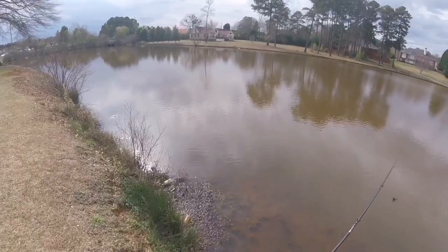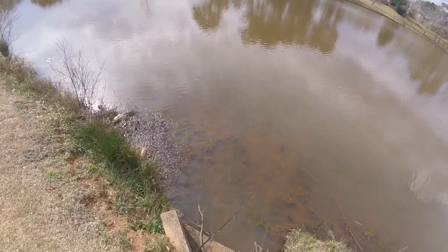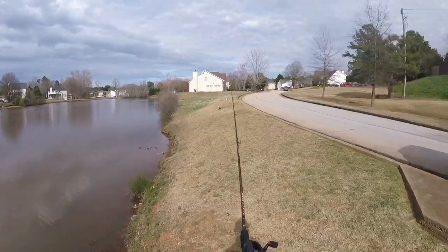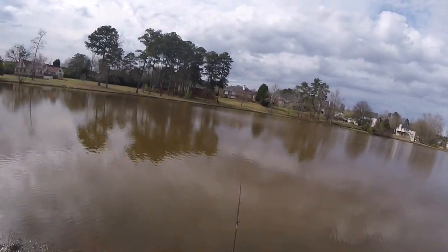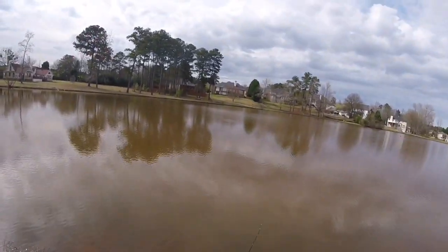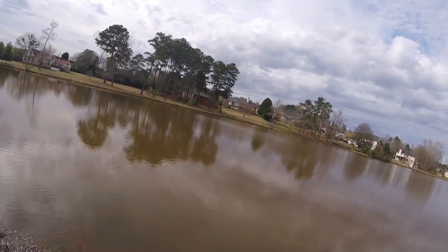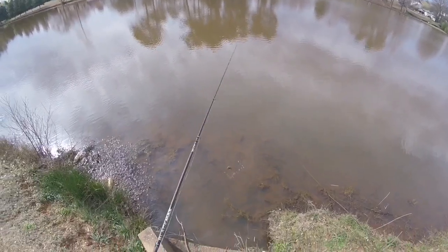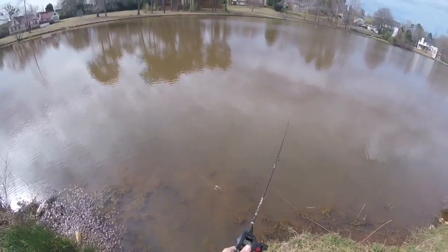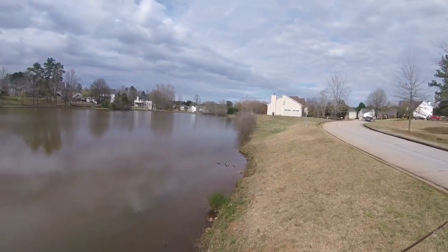I'm gonna switch it up one last time and put on a spinner bait. I was gonna save it for last - it's always been my best bait in this pond. Let's see what we can do. There's big bass in here, you know what, let's see how it works through the water. He's all right. The sun is out my friends.